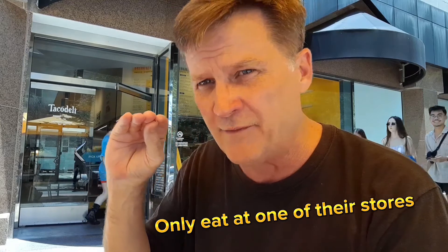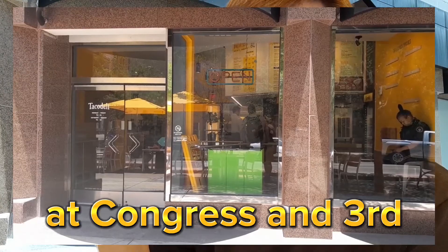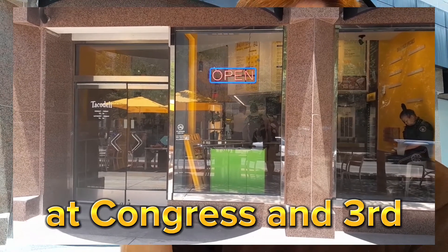My advice on Taco Deli is they must make 10,000 tacos every morning and deliver them around, because you find them in almost every coffee shop, gas station, anything like that. But please do not ever eat the ones you find in those coffee shops or gas stations — they've been sitting there potentially for hours, steaming.